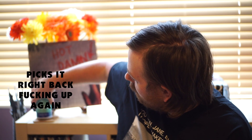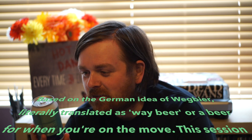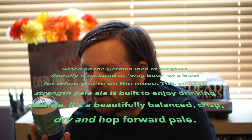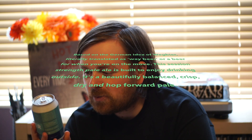4% session pale. What is a Wegbeer, you may ask? Let's go to the side of the can. Based on a German idea of Wegbeer, literally translated as Wegbeer, or a beer for when you're on the move. This session strength pale is built to enjoy drinking outside. It is a beautifully balanced, crisp, dry and hop-forward pale.